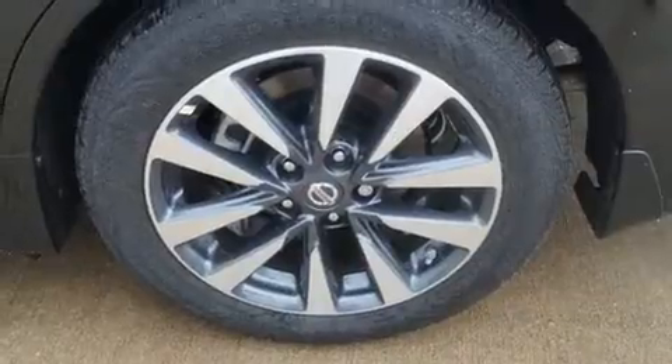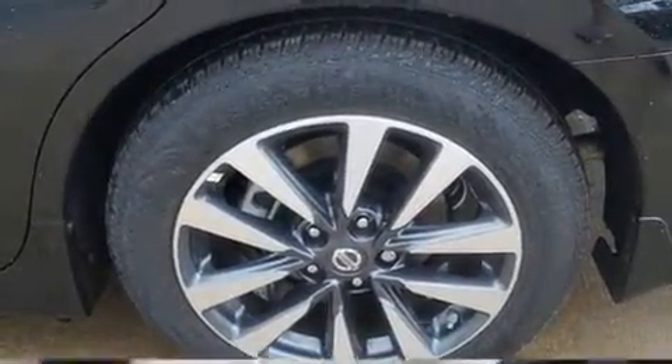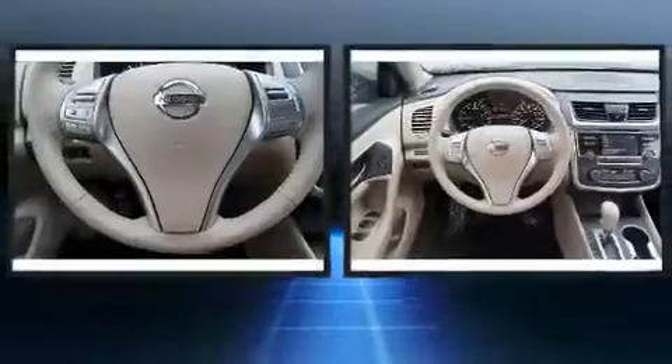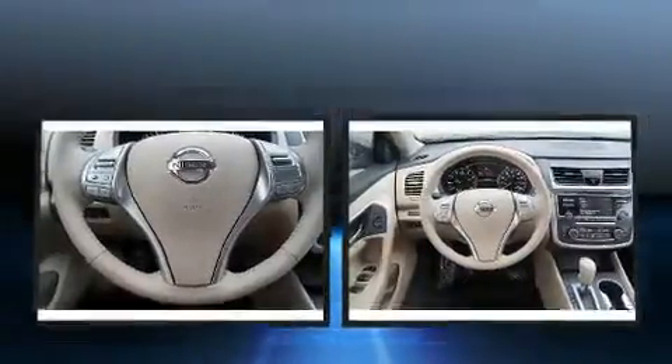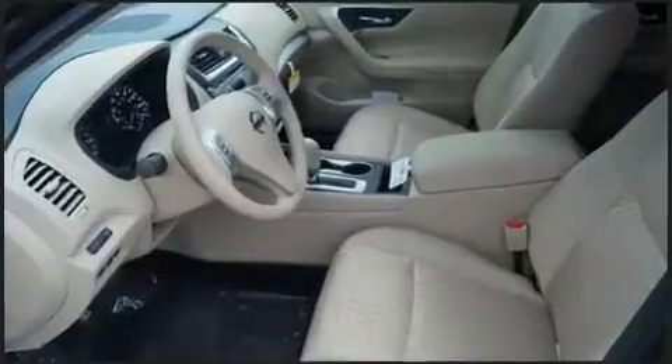Nissan prioritized fit and finish, as evidenced by front and rear reading lights, one-touch window functionality, a tachometer, a blind spot monitoring system, and more. You and your passengers will enjoy the stereo system, which includes a CD player with MP3 capability and steering wheel mounted audio controls.